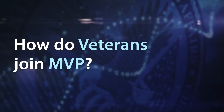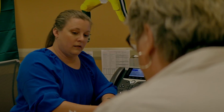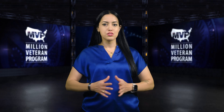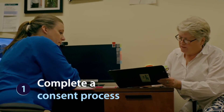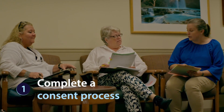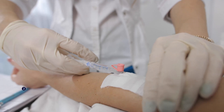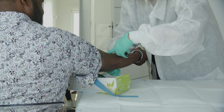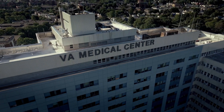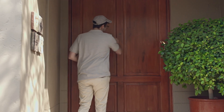How do veterans join MVP? To join the program, veterans share information about themselves that researchers use to make scientific discoveries. First, veterans complete a consent process and allow secure access to their VA health records, then veterans provide a blood sample for analysis. Veterans can give this blood sample at VA facilities across the nation, or they can request a kit to collect their blood samples at home.